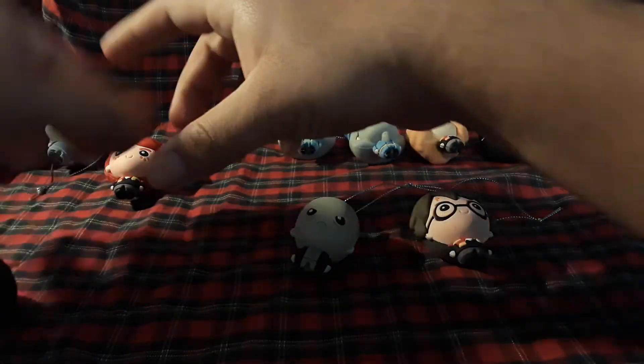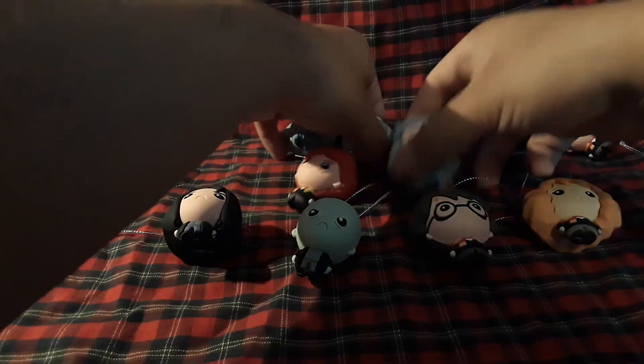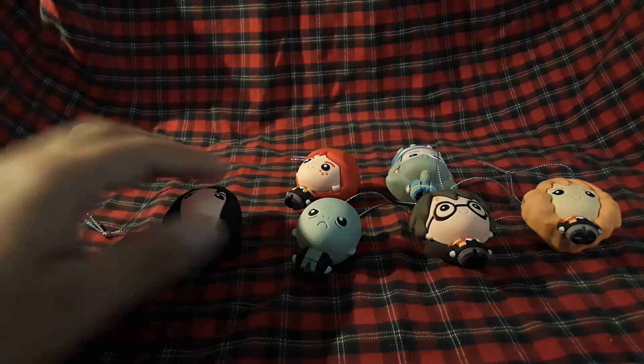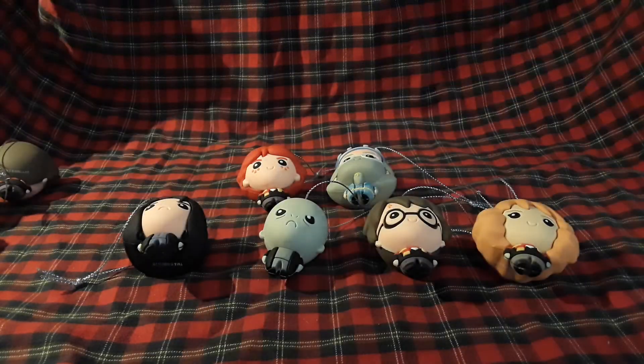These guys cannot stand up at all. I cannot believe I got the whole set. I feel like someone was going through these trying to get all the Voldemorts and missed one, which is nice. There you have it — the complete set of six. Is there a seventh one? There's a question mark in the middle of the six on the packaging, but I'm not going to look into it. I got this for free.